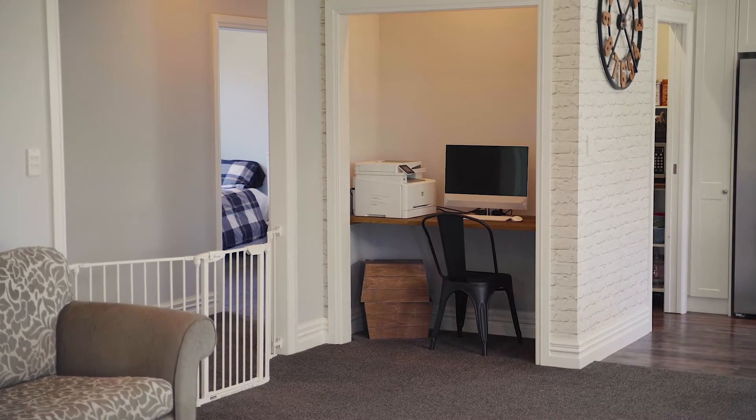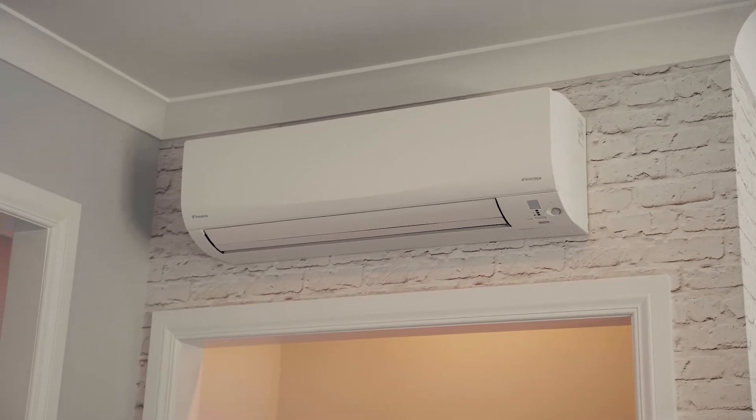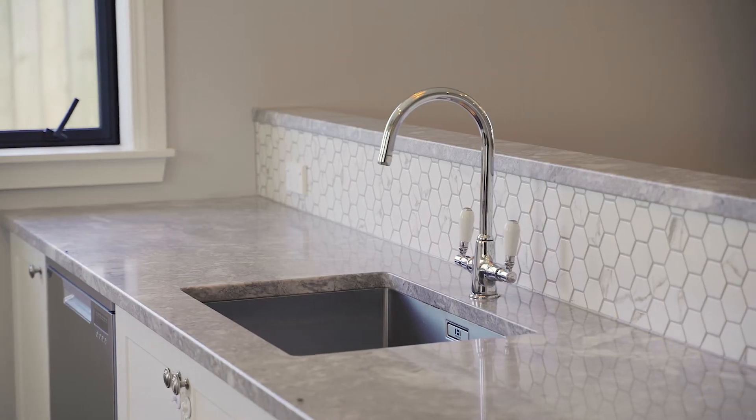Heating and cooling are effortless through full insulation, double glazing, two heat pumps and a large freestanding fireplace to make sure you shelter in the winter months.